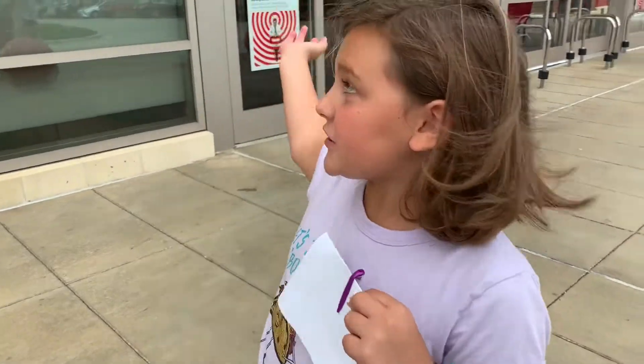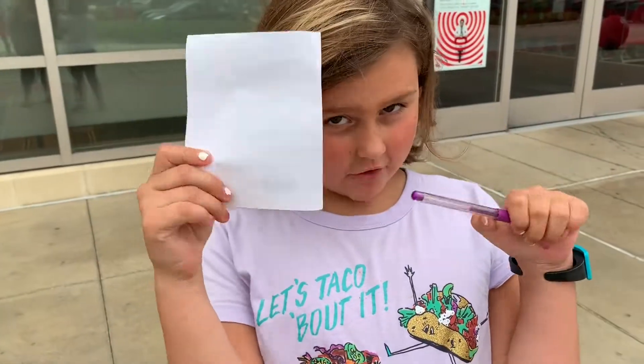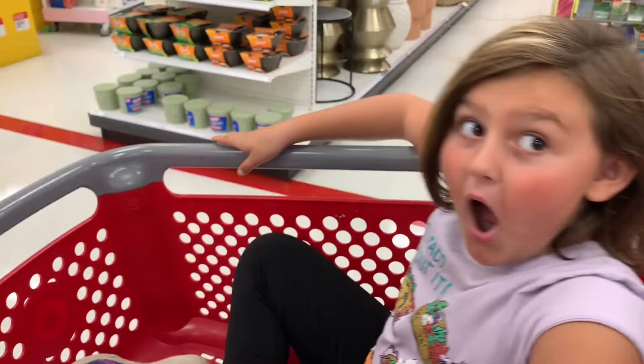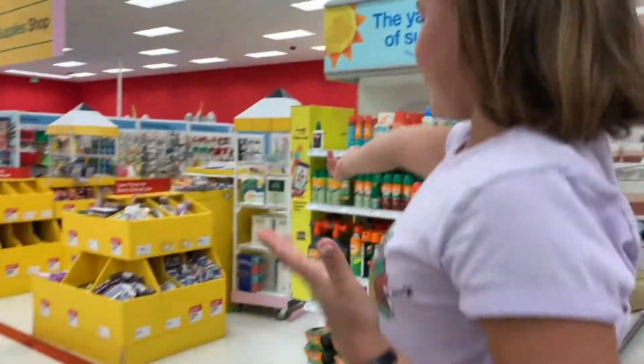So guys, we are at Target where I'm going to buy my school supplies. Let's go! Okay guys, we found the school supplies. They're right there. I have to get out.